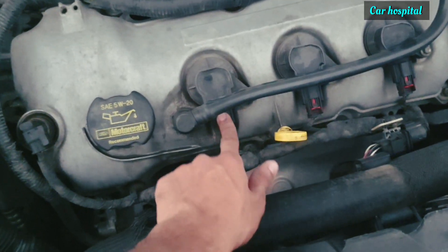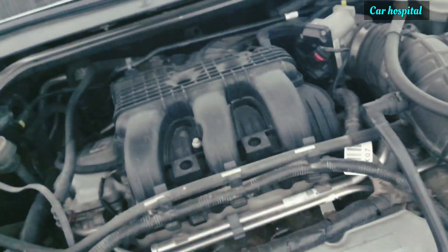And then on this side you have D, E, F. So if you count: one, two, three on one side, and four, five, six on the other — that gives you all six cylinders laid out like this.